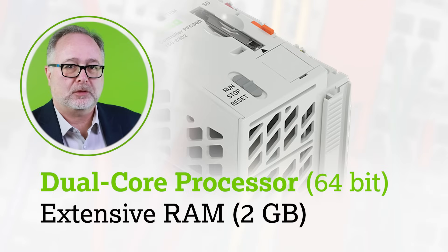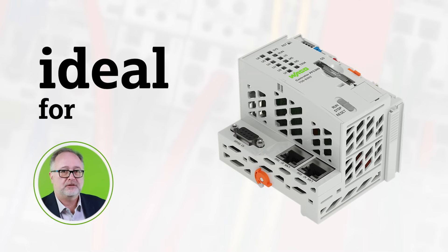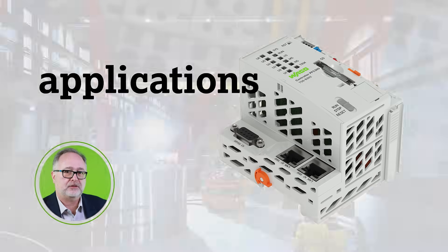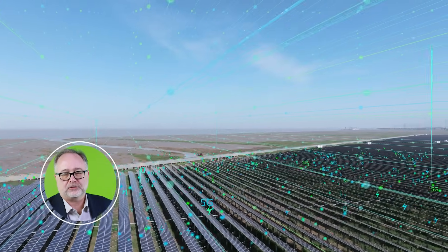With its advanced dual-core 64-bit processor and extensive 2GB of RAM, this powerful PLC is ideal for complex applications, whether operating in a smart factory or controlling renewable energy resources.